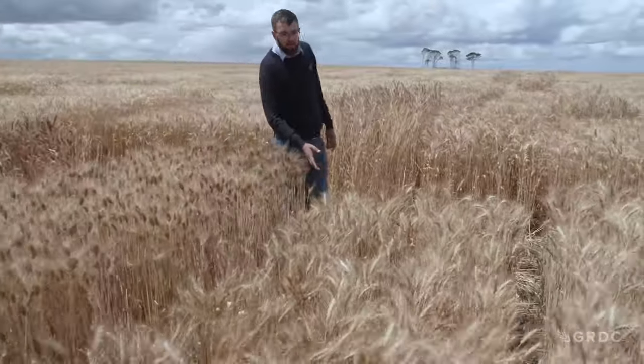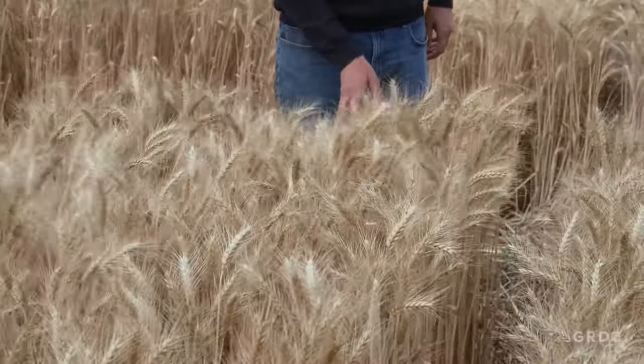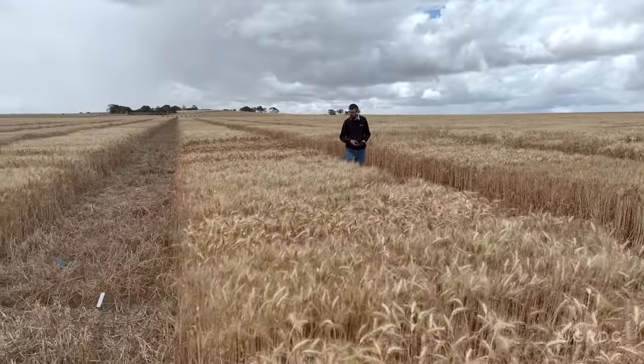The last variety you'll recognise is Wild Ketchum — a shorter plant type and mainstay of wheat programs through the 2000s, with broad adaptation and the ability to handle whatever the season threw out, year in, year out.